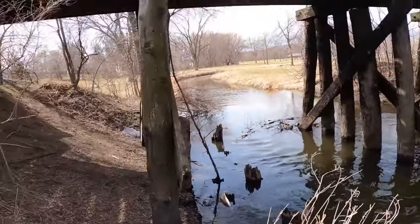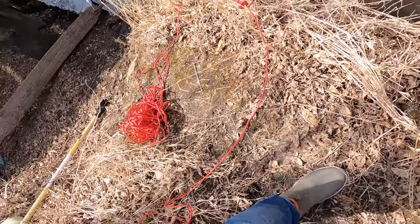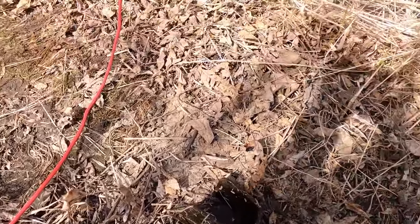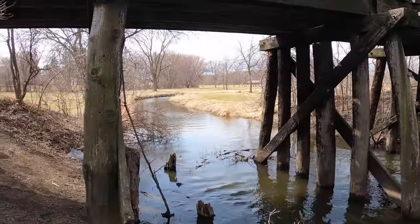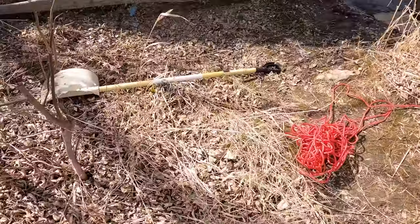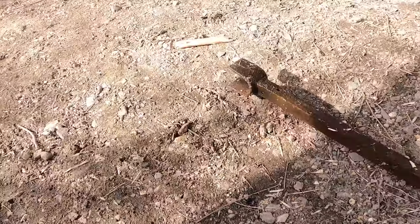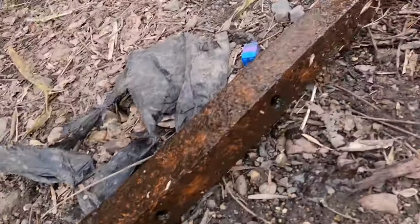Holy cow! Look at this thing! Oh my god, it's so heavy. Must be something off this whole train bridge. Can't quite tell. She's a heavy one. Wow.